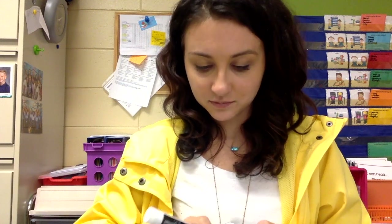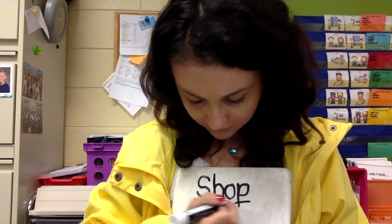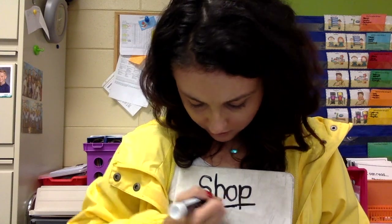The next word we are going to spell is shop. Let's count the sounds: Sh, Ah, P. Shop. Let's spell that. Are you ready? One, two, three. Sh, Ah, P. Shop. Good job.